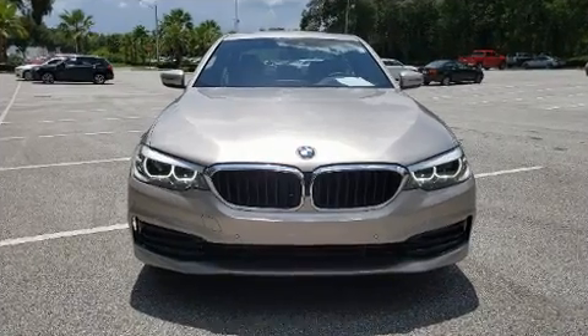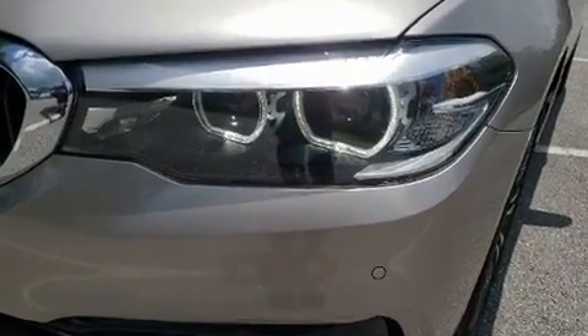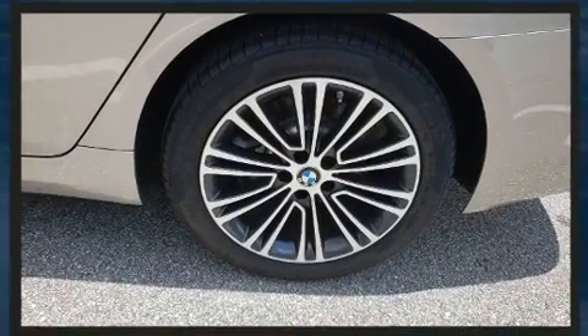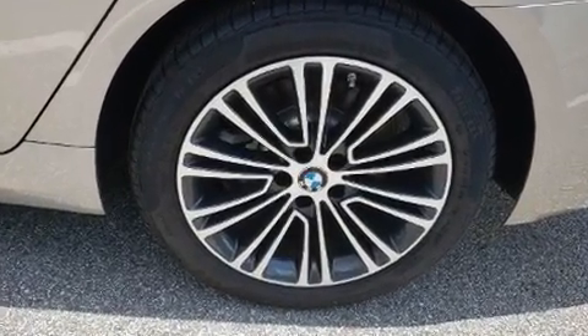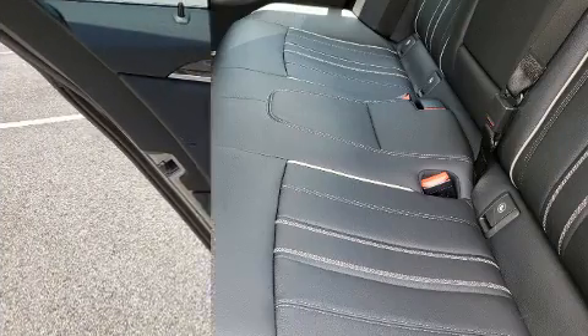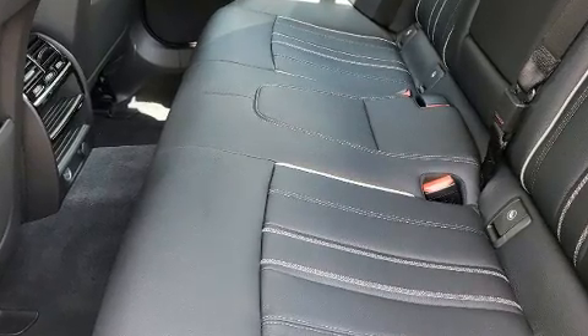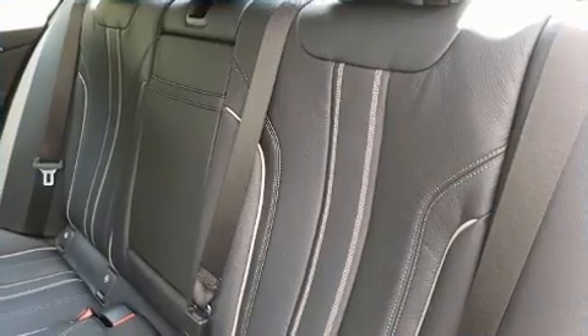BMW also prioritized safety and security with features such as head curtain airbags, front side-impact airbags, traction control, brake assist, an emergency communication system, and four-wheel disc brakes with ABS. Electronic stability control ensures solid grip on the road surface no matter how challenging the driving conditions.